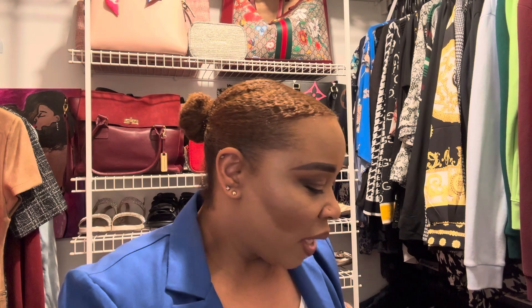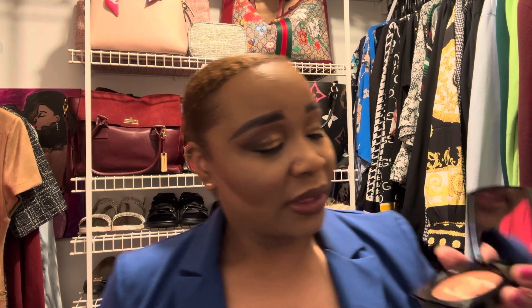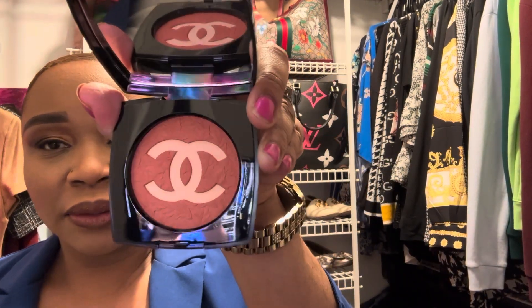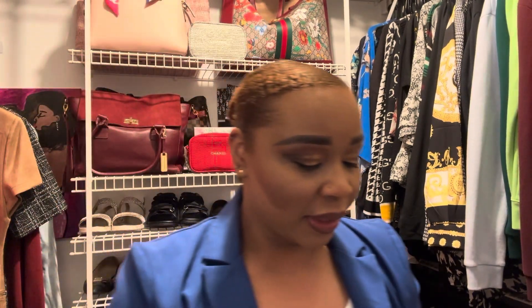I also got a Bobbi Brown Longwear Gel Eyeliner in black. I rotate between this and my MAC Fluid Line in black — Black Track. The MAC one just finished so I go to Bobbi, and when this is finished I go back to MAC. And another beauty item I picked up was from Chanel's Limited Edition Fall Collection — it's the Harmony Blush 797 in Beige and Coral. I don't know if you guys saw the fall collection, but it's pretty. There are two blushes in the collection; one is like a berry color and I have something similar, so I wanted this one which is a beautiful coral color. You can see it has leaves imprinted in it. That's the only thing I picked up from the collection before it sells out.